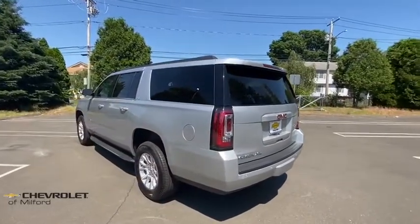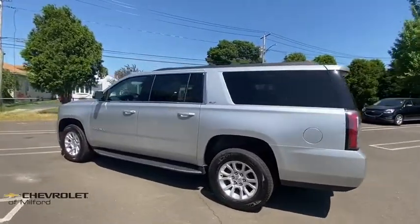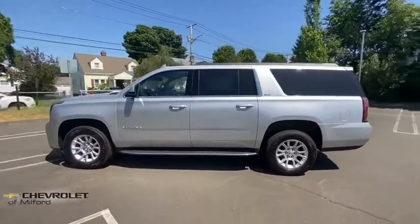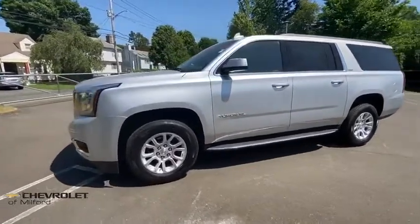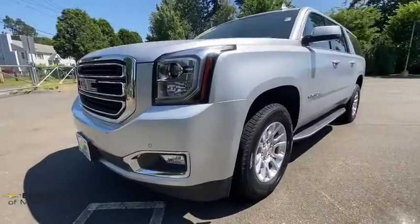Bose sound system, power liftgate, traction control, power passenger seat, dual airbags, power steering, alloy wheels, four-wheel disc brakes, auto-dimming rear-view mirror, universal garage door opener.